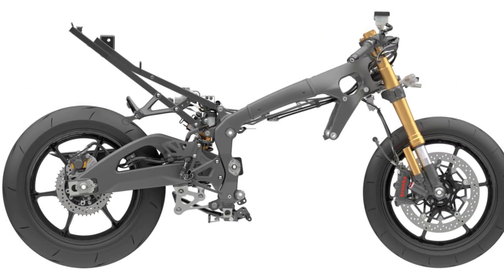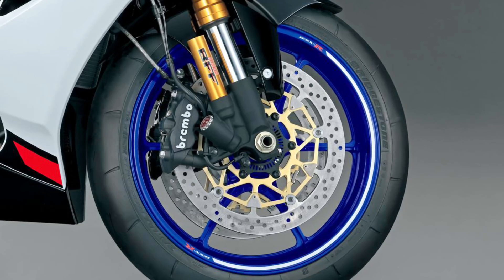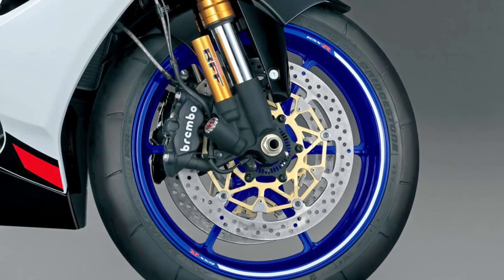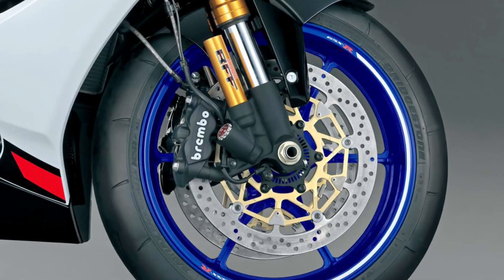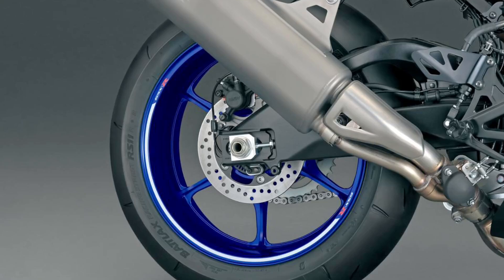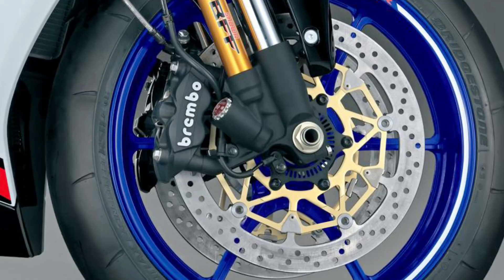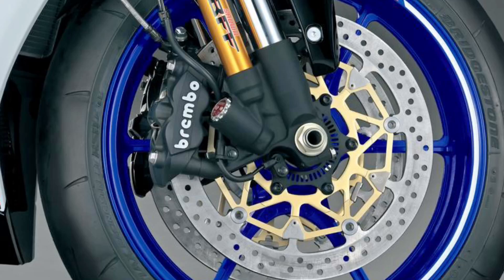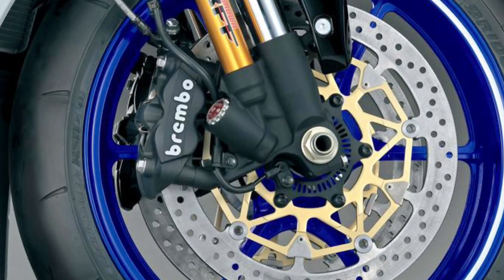3. High-spec chassis, suspension, and brakes: Maintains a lightweight twin-spar aluminum chassis at 203 kg wet, paired with Showa Balance Free Front (BFF) fork and BFRC Light rear shock. Brembo monoblock calipers and 320 mm front discs, plus Bridgestone tires, provide top-tier stopping power and grip.